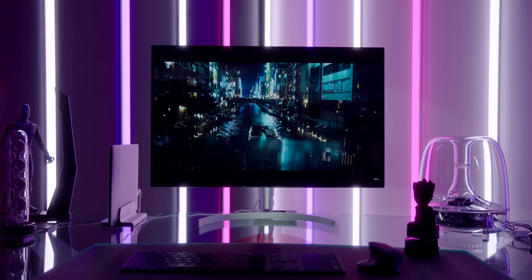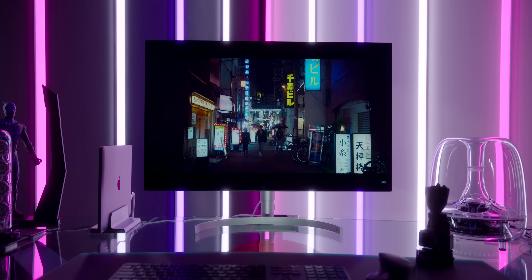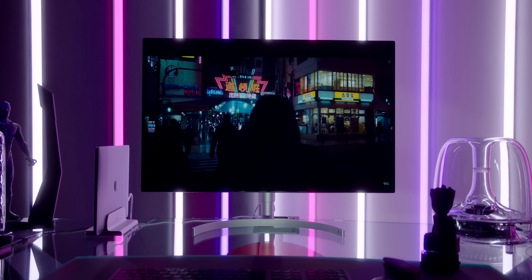If you guys want to win this monitor, details on how you can do that are posted on my Instagram, which is linked down below, along with that amazing intro track, Stargazing by Jacob Steele.